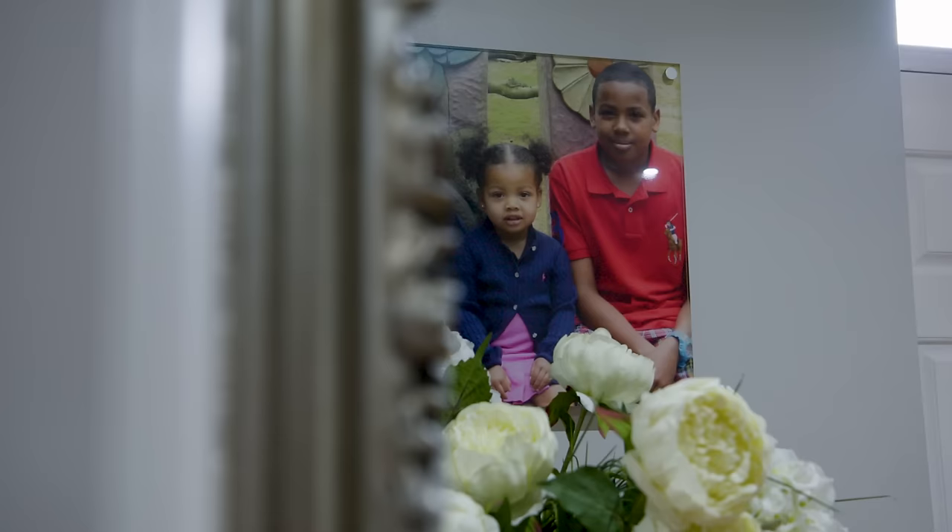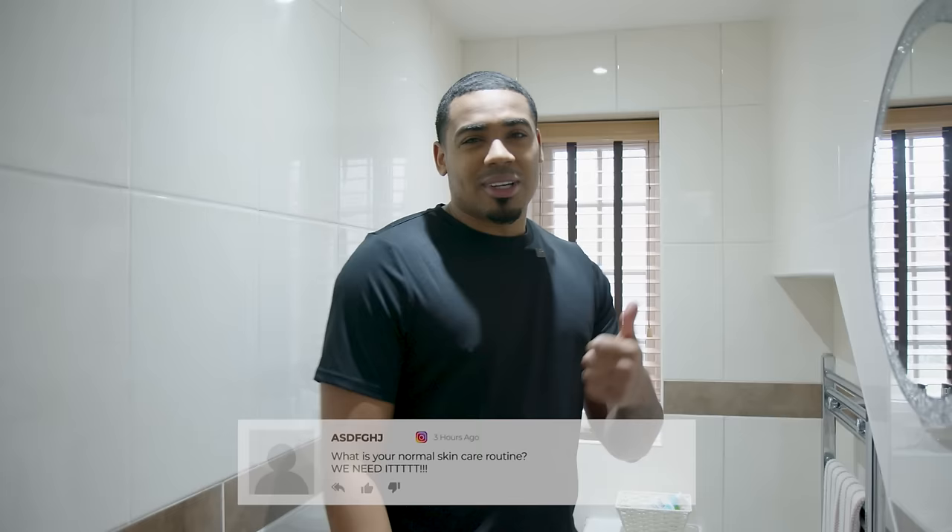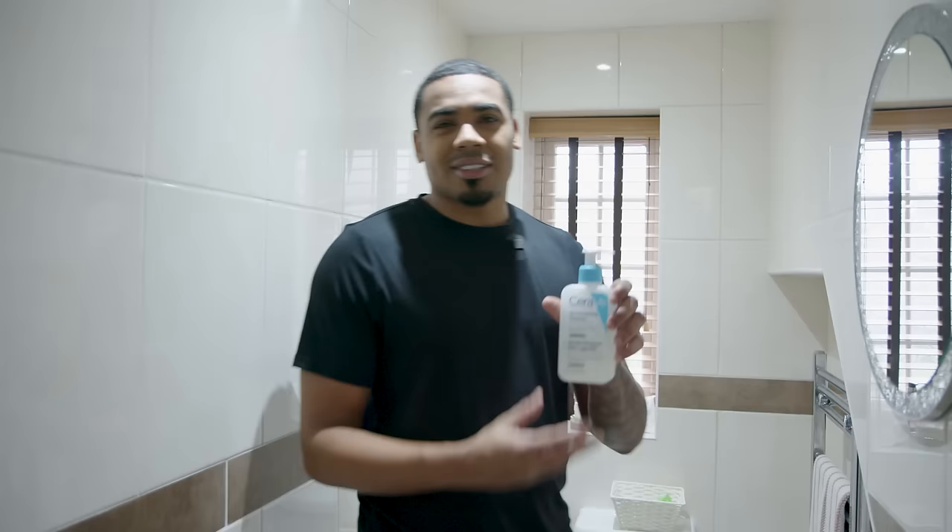The first thing I do once I come out of the shower to start off the day is my skincare routine. A lot of you guys have been asking me what I do for it, so I'm going to show you lot - this is the only time I'm showing this so make sure you lock in and watch carefully and subscribe. It's pretty simple. The first thing I use is CeraVe face wash - you can get this in Boots.